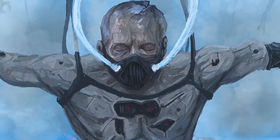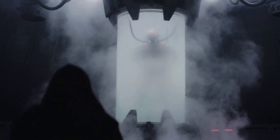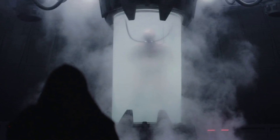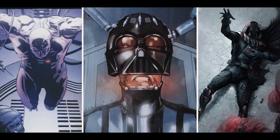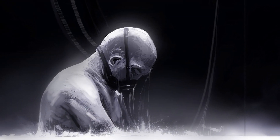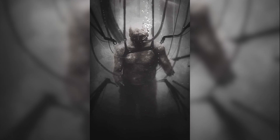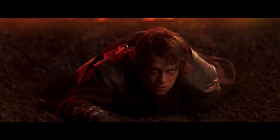Darth Vader used his bacta tank on Mustafar out of necessity when he wasn't in his suit, which provided his life support. He could not survive without his suit unless he was in the bacta tank. He hoped that with enough bacta therapy it would eventually heal his lungs and he would no longer need his breathing apparatus. It also alleviated most of the pain that Vader felt constantly because of his injuries from his fight with Obi-Wan Kenobi on Mustafar.